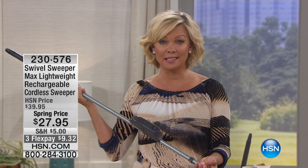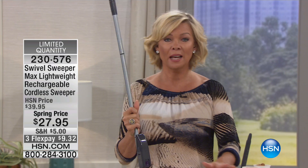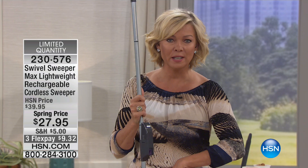As Seen on TV, happening here at HSN — always better. I'm Callie Northaggan, and this is the Swivel Sweeper. I've had mine for years and I love this thing. We've got a really amazing spring price — about $13 less than we've ever done — and it's something that's so handy because it's rechargeable, so lightweight, and it's the best thing for in-between the big vacuum jobs on any kind of floor surface.